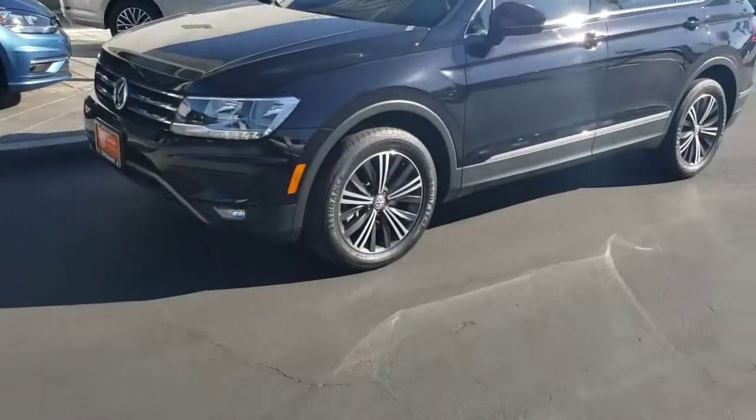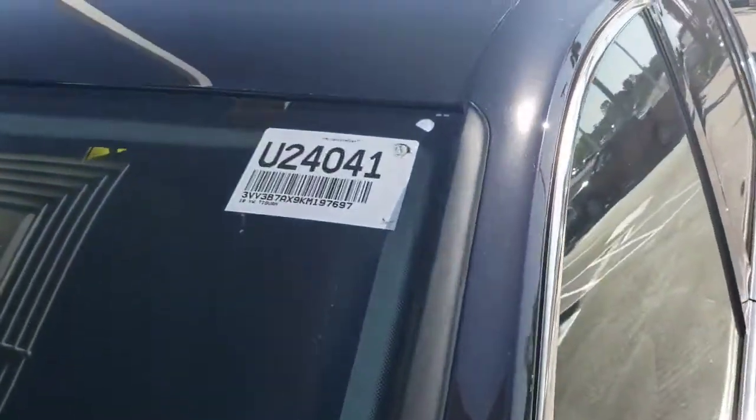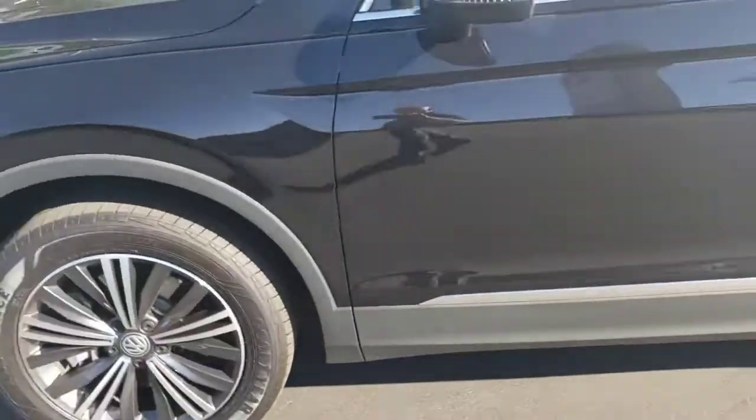Hey, Cali Steven again here at Capstone Volkswagen. Here is the SEL model — stock number U2404-1, a certified 2019 with about 14,000 miles on it.